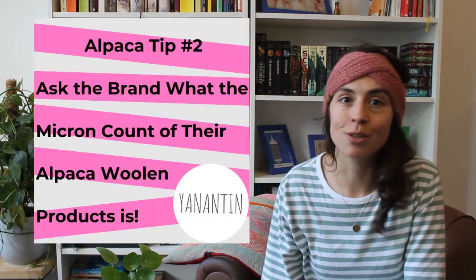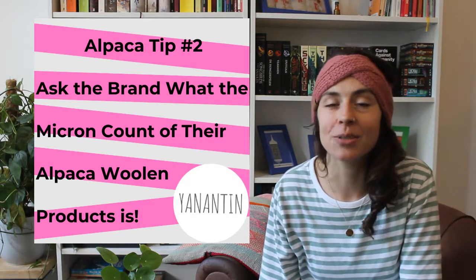As soon as you find out more or less the micron count that is comfortable for you, you can have a better idea of the type of wool that you can wear. Now the micron count is not something you will often find on the label of an alpaca woolen garment, but it is definitely something that every producer of alpaca woolen clothing or accessories will know.